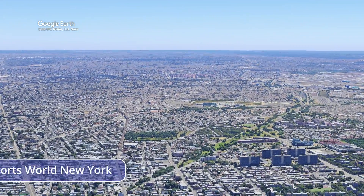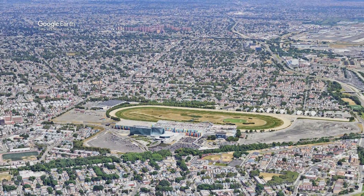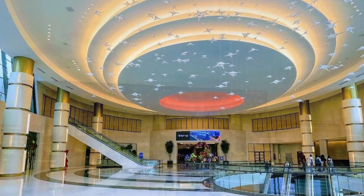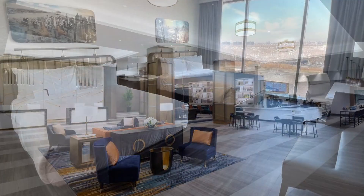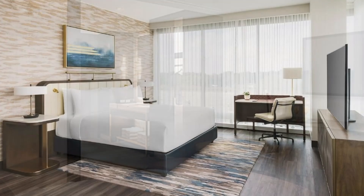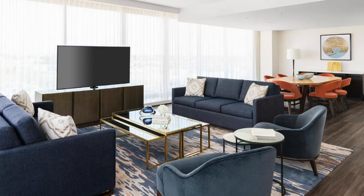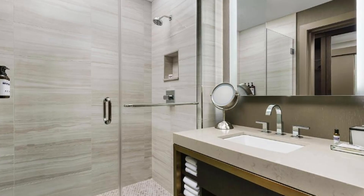Recommendation number 1: Hyatt Regency JFK Airport at Resorts World New York. Located in Queens, 1.1 miles from Aqueduct Racetrack and 2.8 miles from JFK Airport. The hotel has a restaurant, free private parking, a bar, and a casino. Lefferts Playground is 1.6 miles away and Hamilton Beach Park is 2.8 miles away. This four-star hotel provides room service, a 24-hour front desk, complimentary Wi-Fi, a nightclub, and an ATM. Air-conditioned rooms include a desk, coffee machine, safety deposit box, and private bathroom with shower. Each suite has toiletries and an iPod docking station. The resort serves a daily buffet with continental or American breakfast.